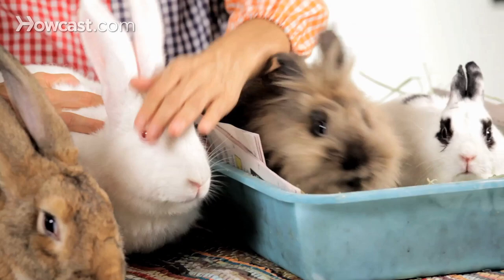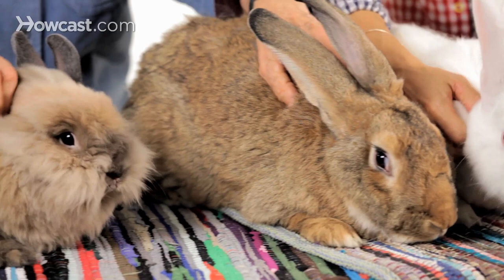We actually de-emphasize breeds when people are adopting bunnies. We always tell them, no matter how beautiful the rabbit, no matter how much you love the breed, the thing to pay attention to really is the personality. It's kind of like when you're dating a guy that is just really gorgeous, and you find out that the personality isn't there — you don't care about the looks after a while. It's very, very interesting.